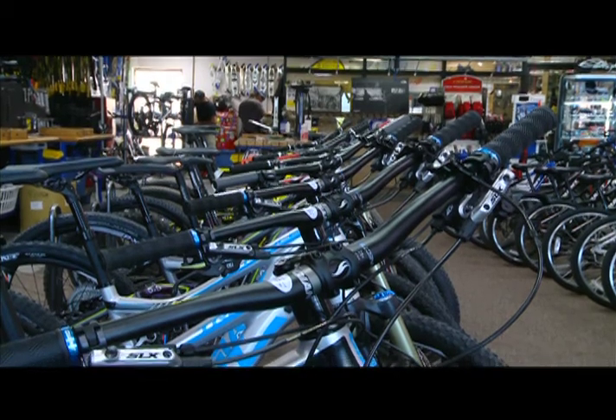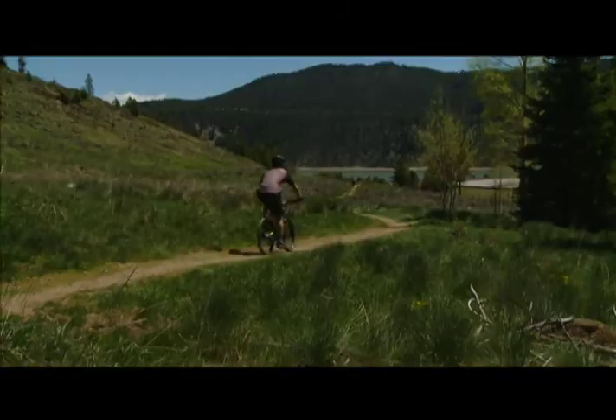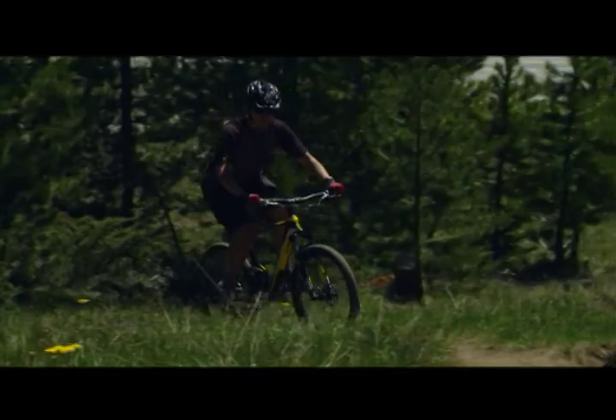We rent full suspension and hardtail mountain bikes. With over 1,000 miles of single track throughout the county, it's one of the premier places in the world to mountain bike. We have both the Anthem and Trance mountain bikes, which are both great for trails, downhills, and for the cross-country riders out there. It's really a unique way to experience Summit County.